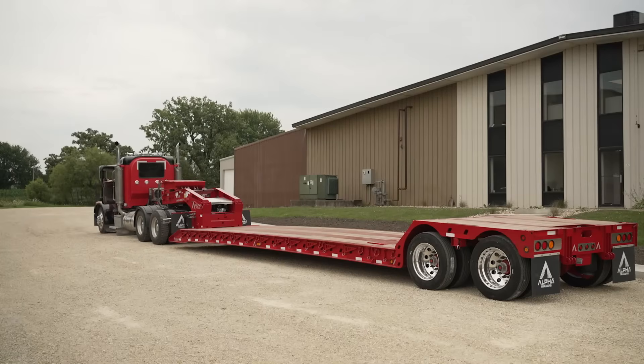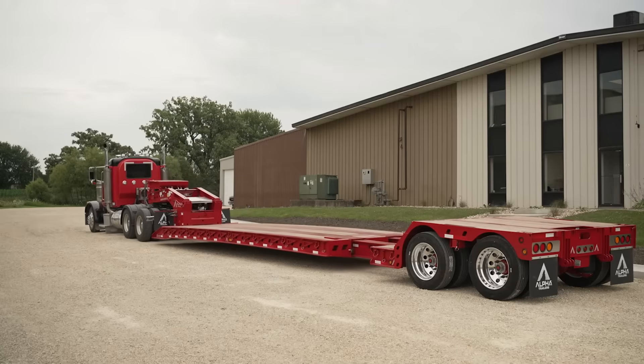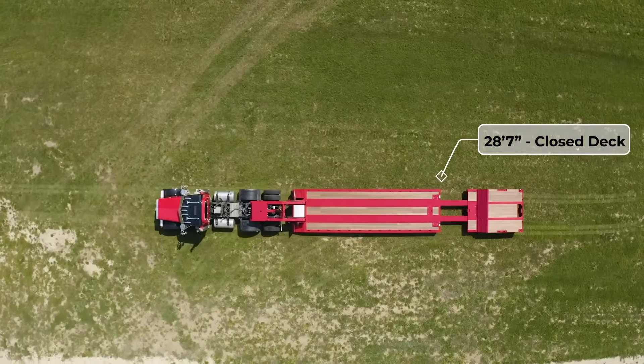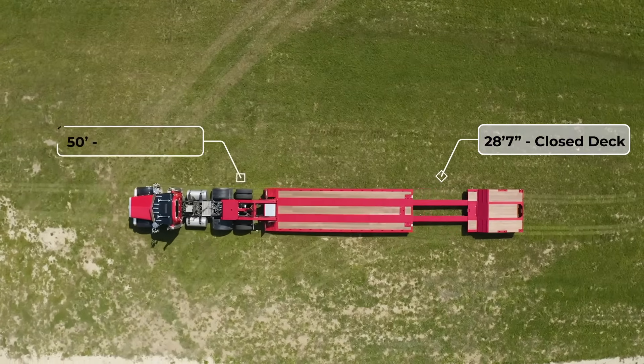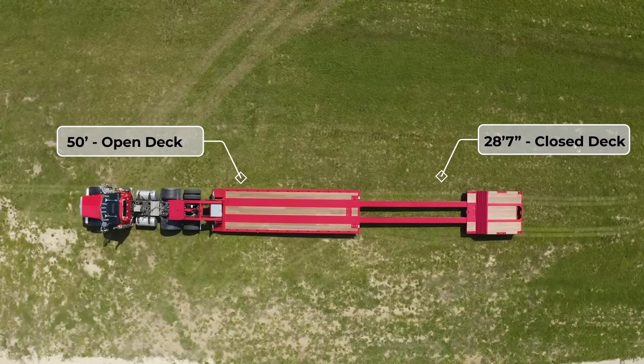Its primary asset is its robust T1 steel frame and huge 80,000-pound distributed capacity. The primary deck is extendable, extending from 28 feet 7 inches when closed to a massive 50 feet, making it ideal for oversized loads.